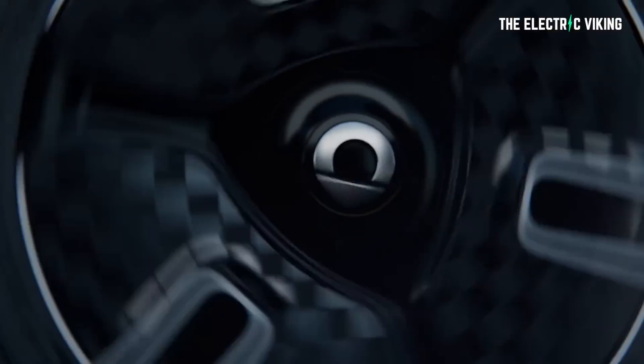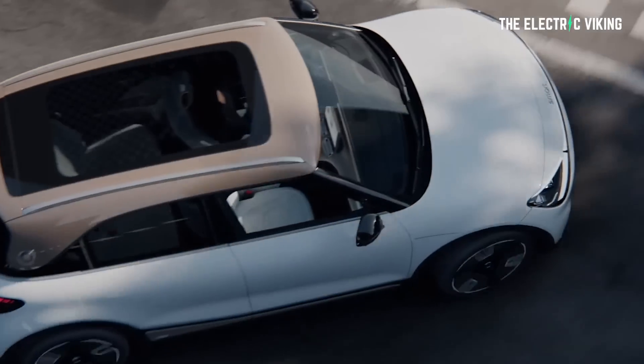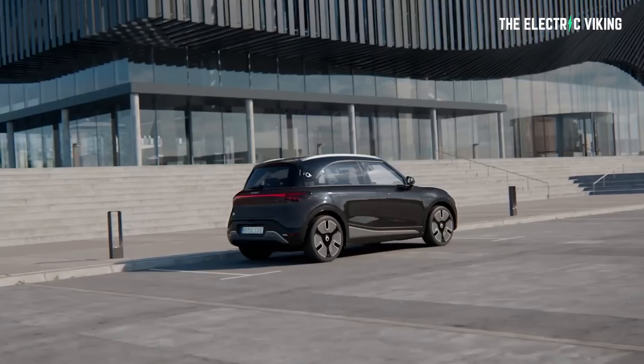Once again, it's great to see more EVs come to market regardless, because this is an electric car that will be available in a lot of different countries around the world. Smart is a global brand, it's a well-recognized brand. I look forward to seeing them in as many countries as possible. Thank you for watching. Bye-bye.